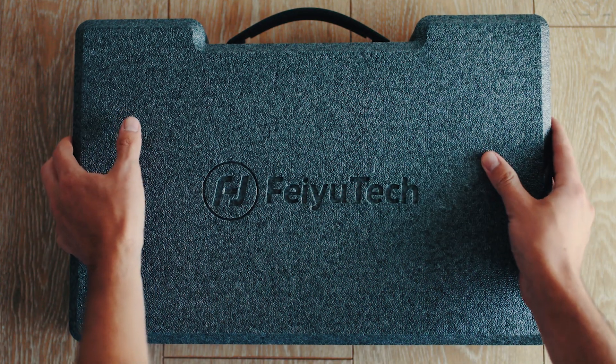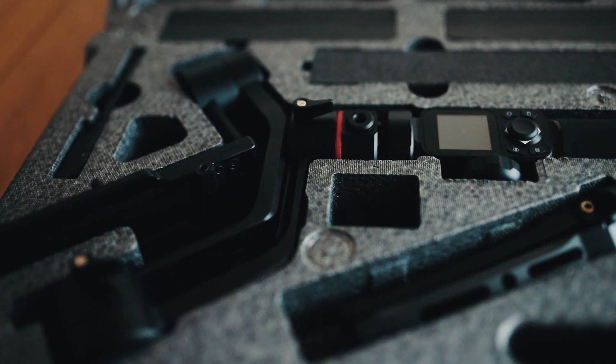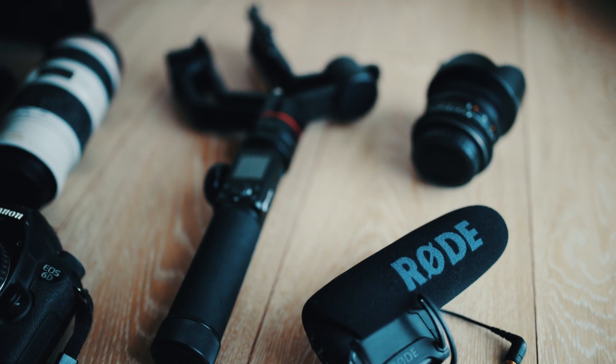A big thank you to Feiyu Tech for helping me make this video by providing me with their AK2000 gimbal. I think it's a great gimbal, especially if you're on a budget. If you want to purchase it, there's going to be a link down in the description below.